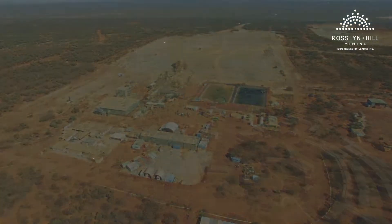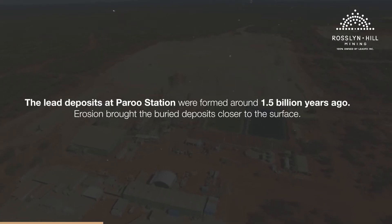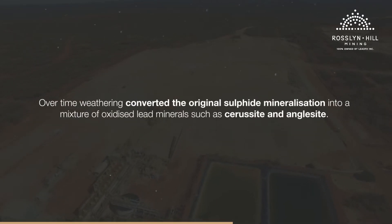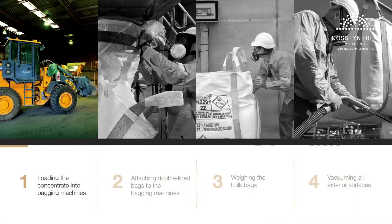The lead deposits at Paru Station were formed around 1.5 billion years ago. Erosion brought the buried deposits closer to the surface. Over time, weathering converted the original sulphide mineralisation into a mixture of oxidised lead minerals such as cerussite and anglesite.